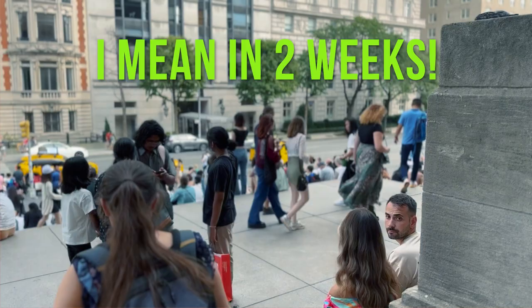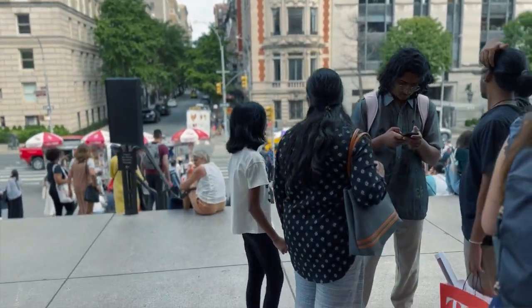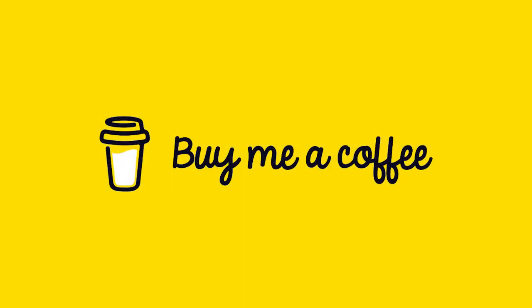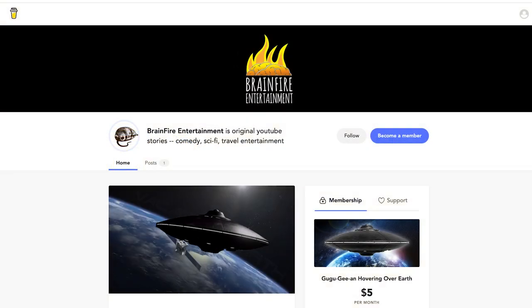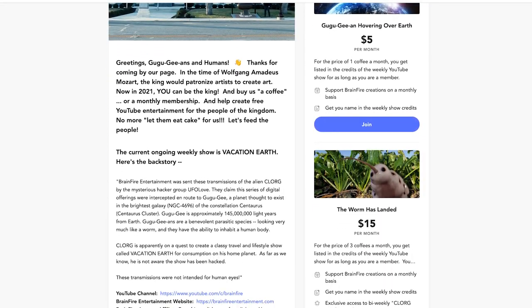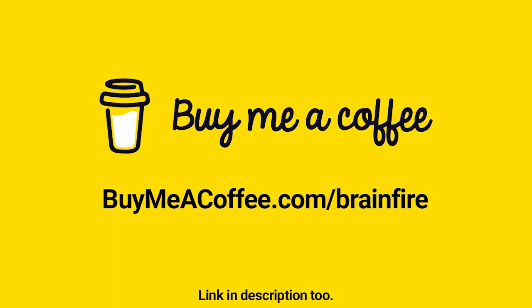I ran out of time. I could have seen so much more, but it's time to go now. Hope you enjoyed today's visit to the museum. I will see you next week. By the way, if you like the show, consider Buy Me A Coffee to help support it. Buy Me A Coffee is a great way for creators and artists to accept one-time support or ongoing membership from their fans for the price of a coffee. Go to buymeacoffee.com/brainfire to help the show. Thank you.